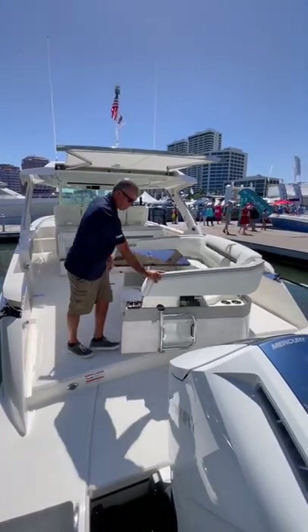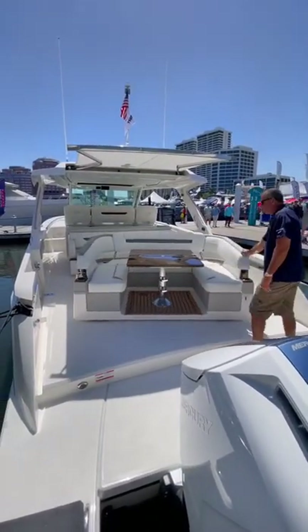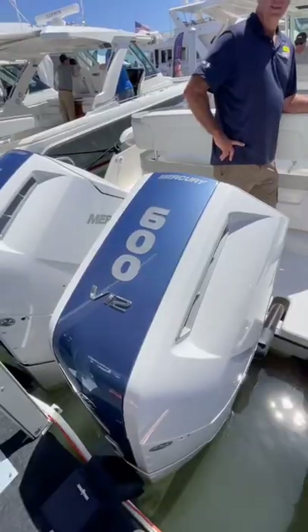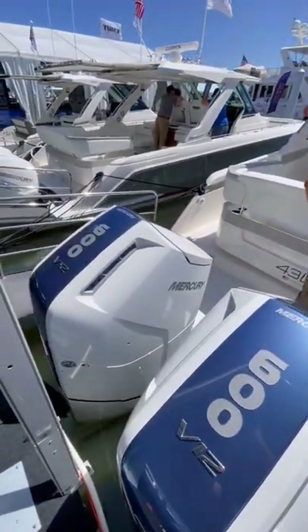Check out the awesome sandbar setup on this Tiara 43LS. This boat costs 1.3 million dollars and is powered by twin 600 horsepower Mercury V12s.